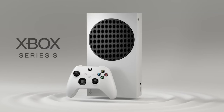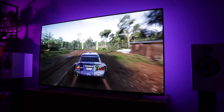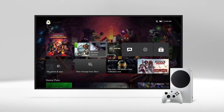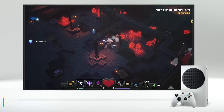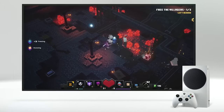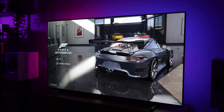Hardware. Underneath its sleek exterior, the Series S has a powerful custom-built processor based on AMD's Zen 2 and RDNA 2 architectures. This ensures high performance and speed, making it capable of running advanced game engines with ease.